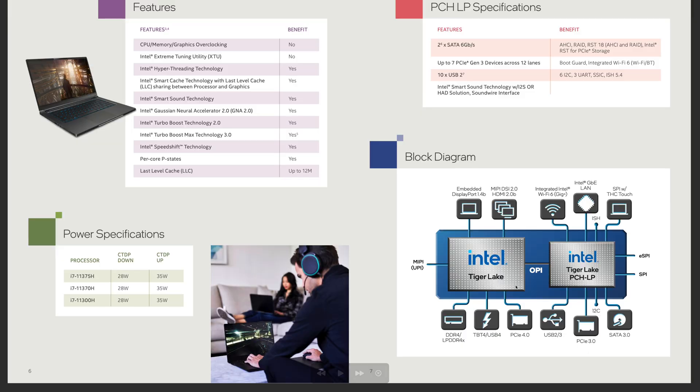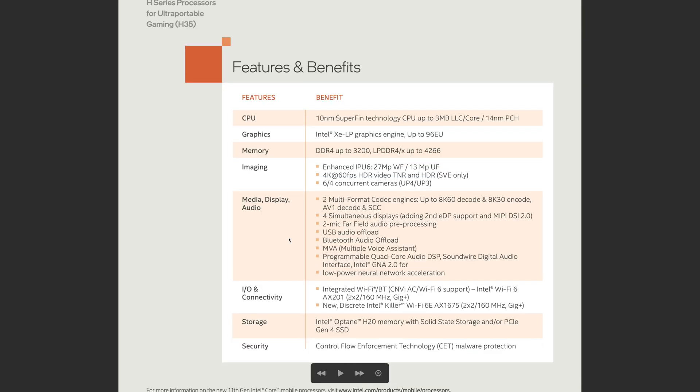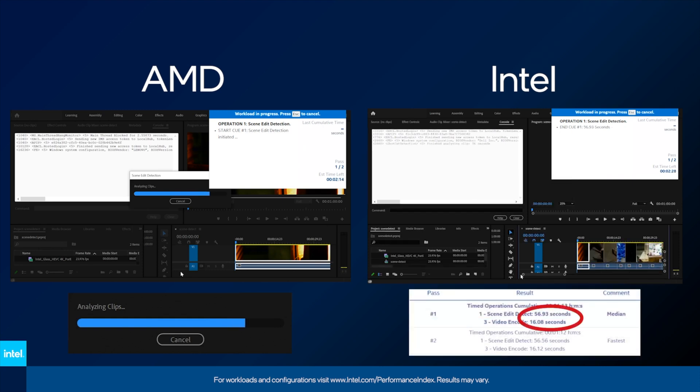Here we can see a diagram of the CPU — Thunderbolt is built into the CPU and PCI Express 4 is built in too, along with all the other connections. It can be configured from 28 watts to 35 watts. The standout features for me are 8K60 decode and 8K30 encode with AV1 decode — that's the Intel Xe graphics. They actually showed a content creation laptop beating an AMD system in Premiere, though that was one of their cherry-picked renders. Only time will tell if they're any good.